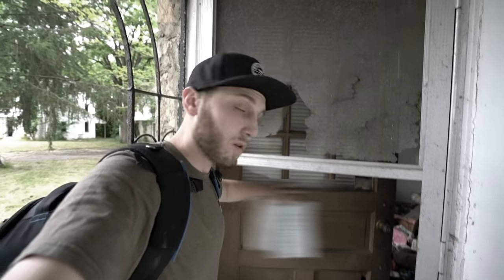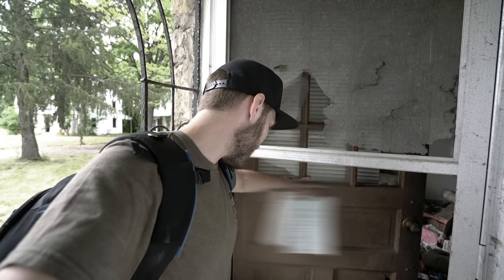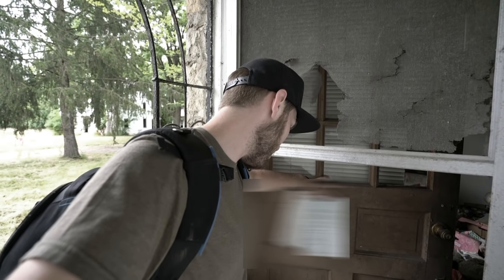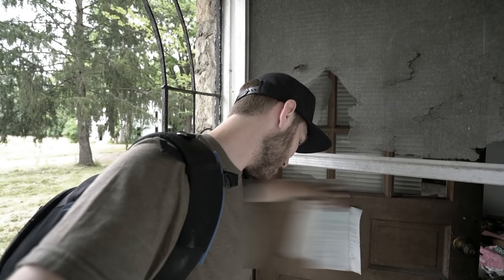I actually found a letter on one of these doors. It's basically an eviction notice. It says this letter is to inform you that the city of Blank has taken possession of this condominium complex, including your unit. The environmental court issued a court order approving the sale of the entire complex to the city.